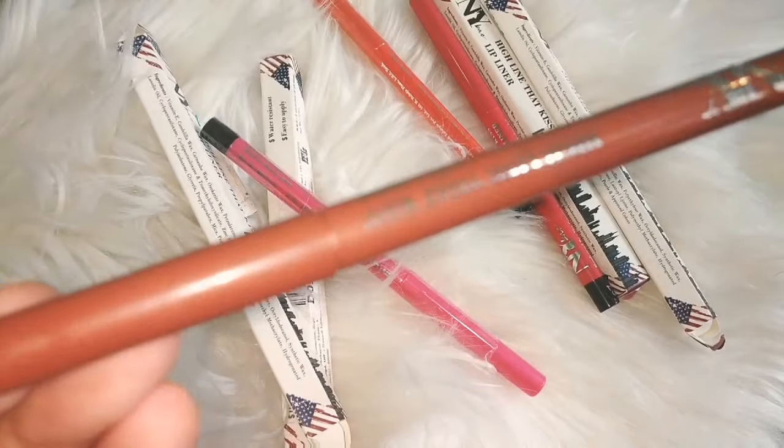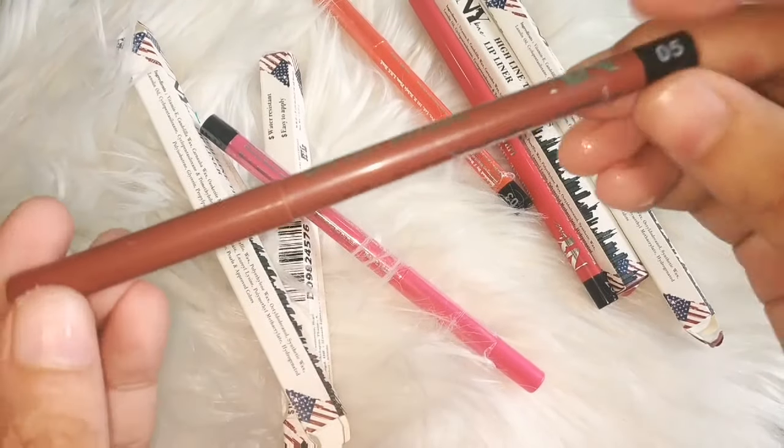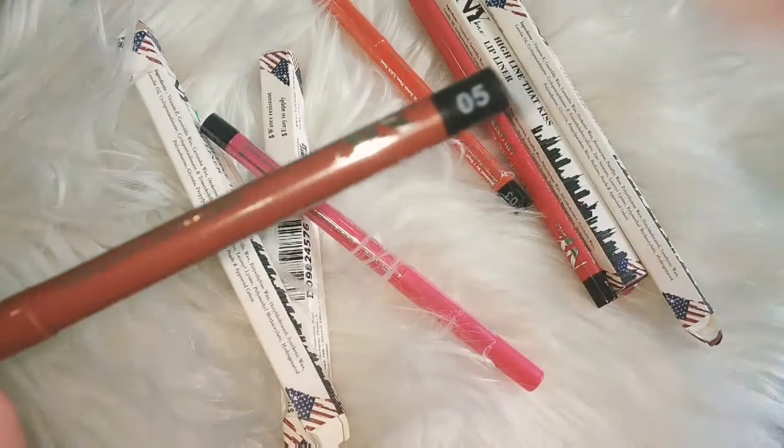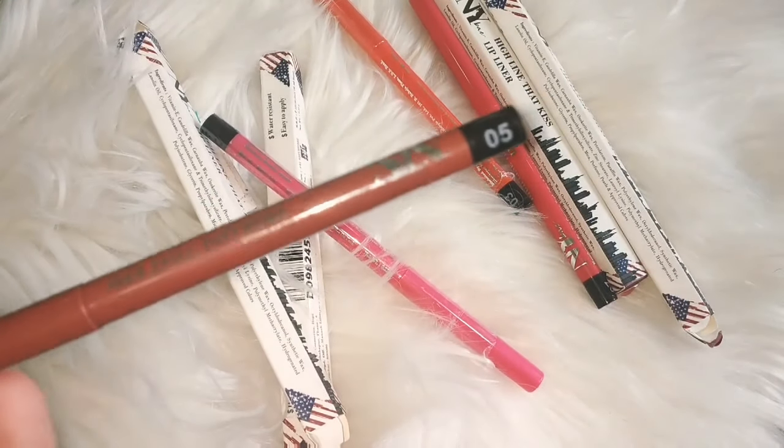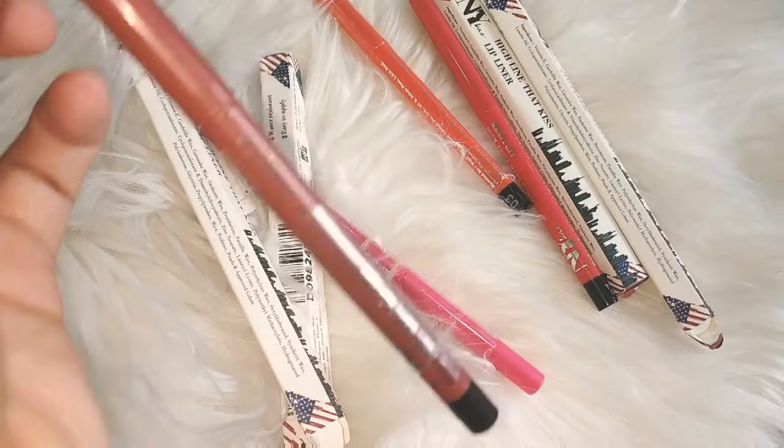This is a plastic packaging with the shade name mentioned on it. Here I have shade number 05, which is a very browny and nudy shade.